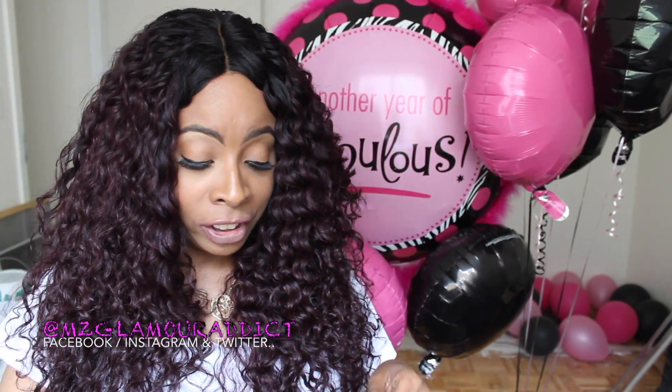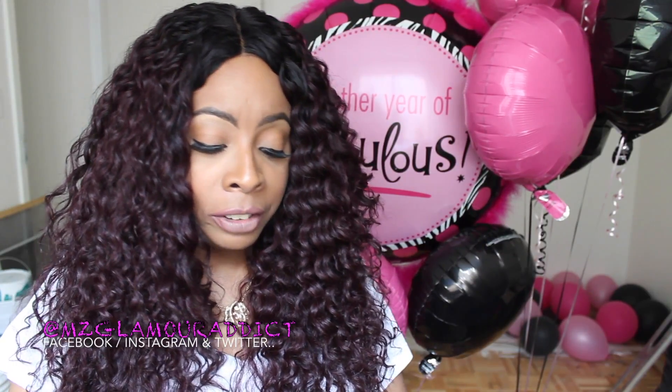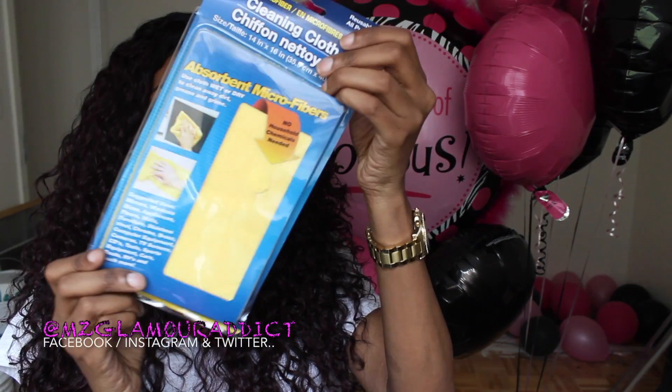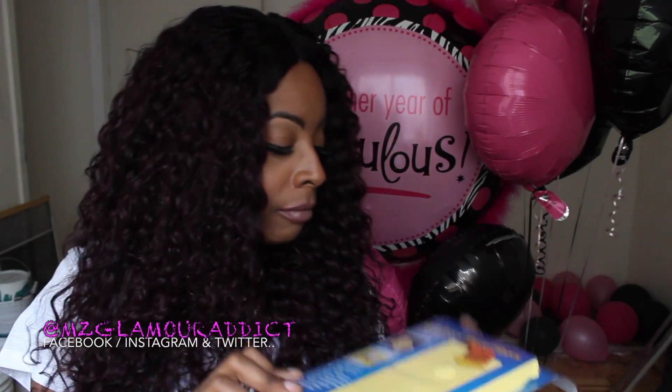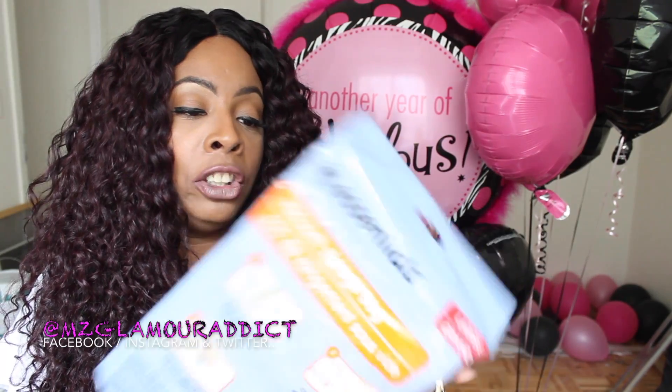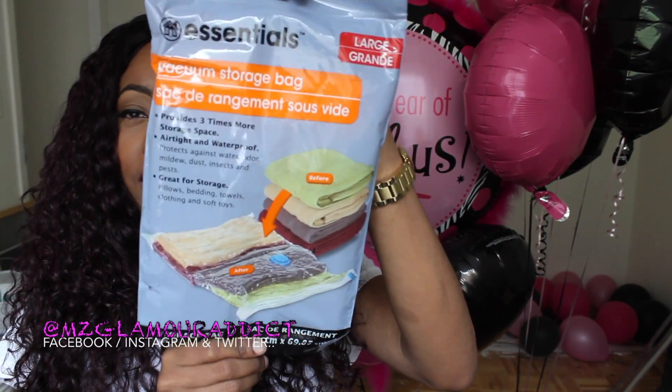First thing out the bag is this cleaning cloth — it's an Exorbit microfiber cloth right here, so excited to find that. The next thing out the bag is this Essentials vacuum storage bag, looking like this right here.